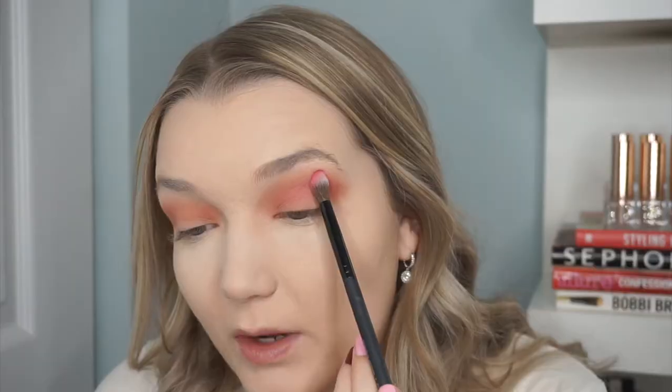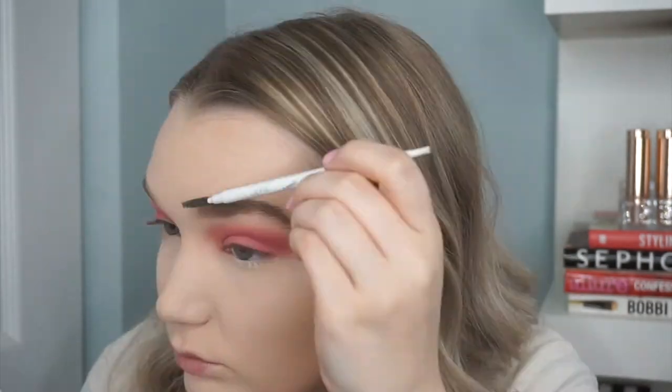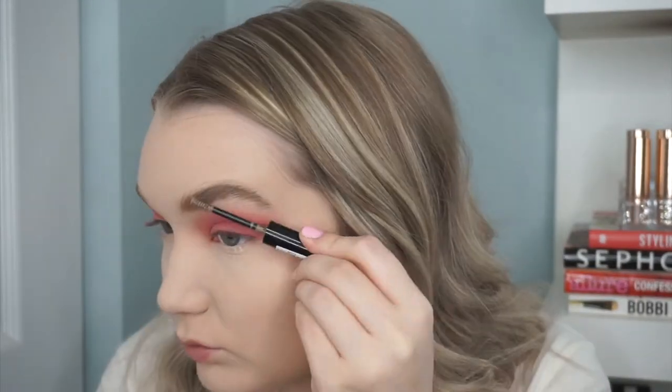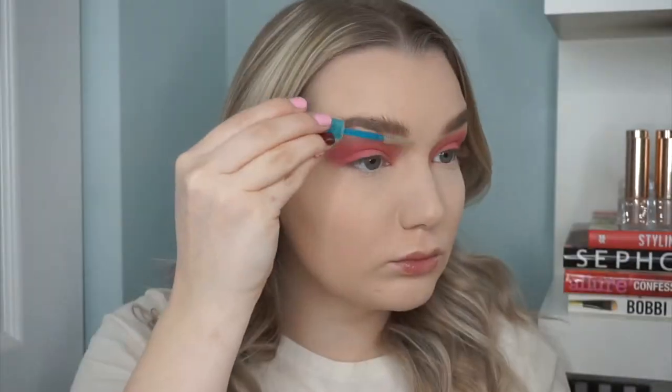For brows I'm using the Color Pop Precision Brow Pencil in Dope Taupe — I've been really into this lately, going for more penciled-in, slightly more natural brows. I'm filling them in and then going in with the Essence Make Me a Brow and Essence Clear Brow Gel. I've used the Dip Brow for years so I'm still getting the hang of the pencil. I'm going to brush up my hairs a little bit for that more natural brow look.